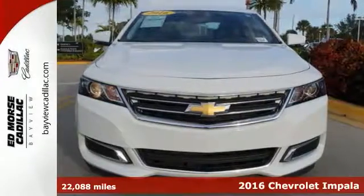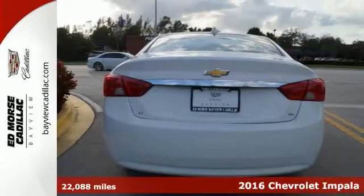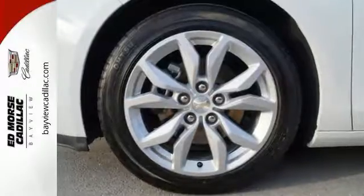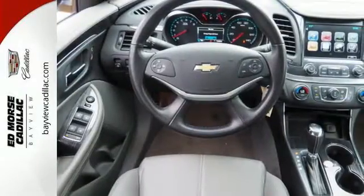Here's a 2016 Chevrolet Impala LT with 2LT. It runs a 3.6L 6-cylinder engine and has less than 23,000 miles. Safety features include brake assist and traction control. Stay safe with the sedan's 5 out of 5 star crash test rating.